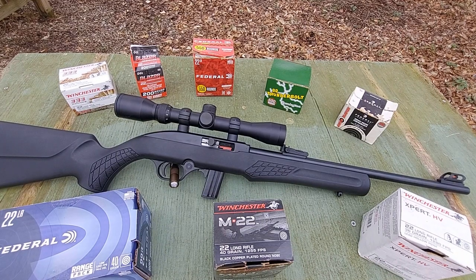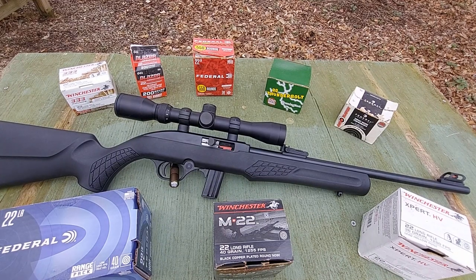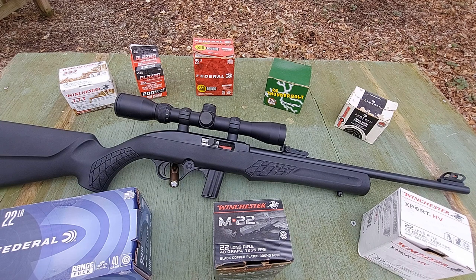Hey guys, welcome back to the Hyde. We're back out here today for a much anticipated — or at least in my mind — bulk .22 ammunition test. I'm going to use the word test loosely, as this is nothing scientific, but more than nothing. Just kind of to fulfill my own ambitions here — to see what kind of velocity data and SDs we can get out of some standard .22LR bulk ammunition.